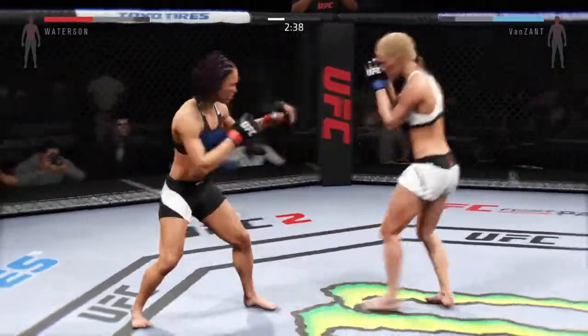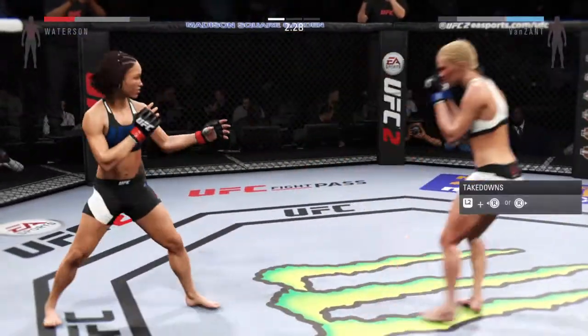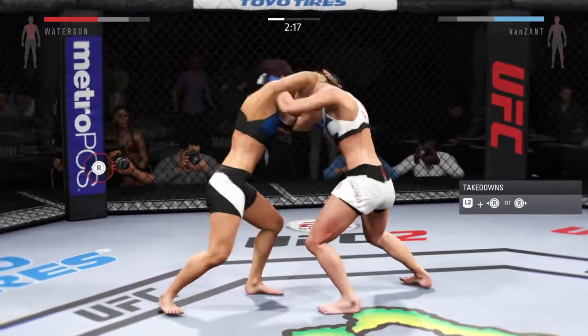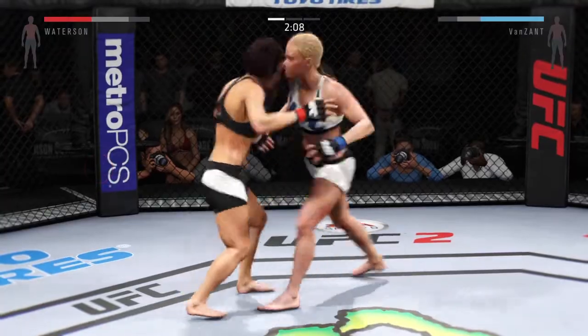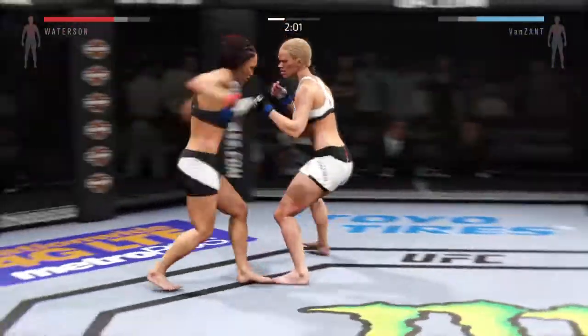Back and forth battle. Those body strikes are really starting to do some damage. She's got an overhook and an underhook here, and they move out of the clinch. Hard kick to the head. Big shot.